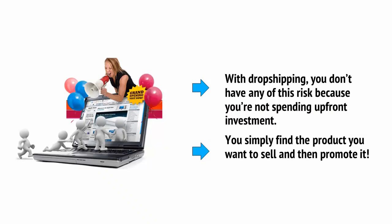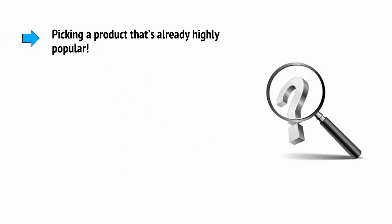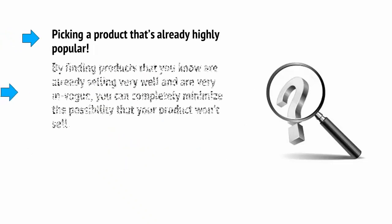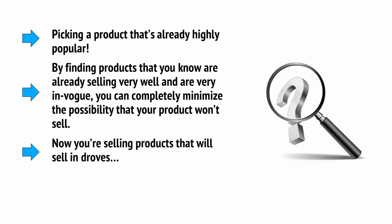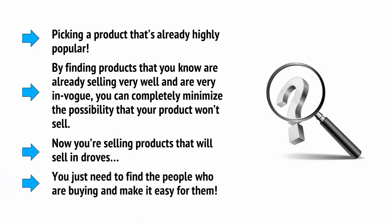But there's another way that you can reduce risk with dropshipping too, which is by picking a product that's already highly popular. By finding products that you know are already selling very well and are very in vogue, you can completely minimise the possibility that your product won't sell. Now you're selling products that will sell in droves — you just need to find the people who are buying and make it easy for them.